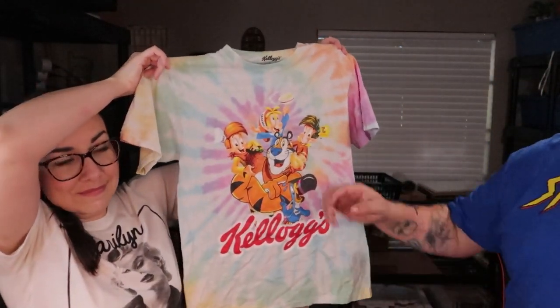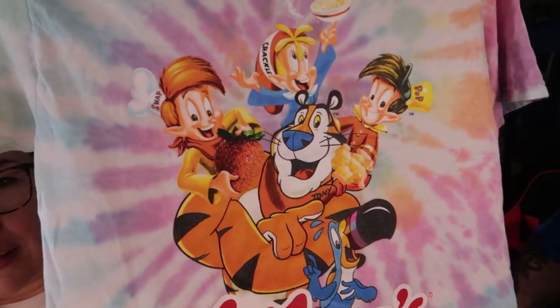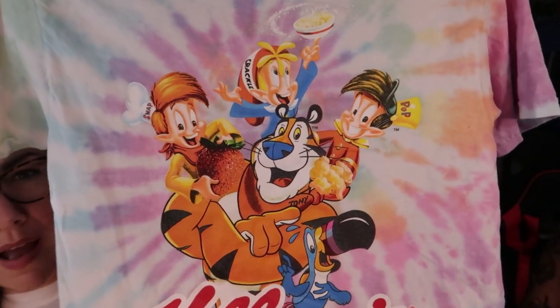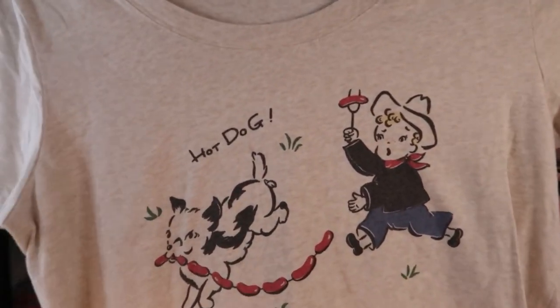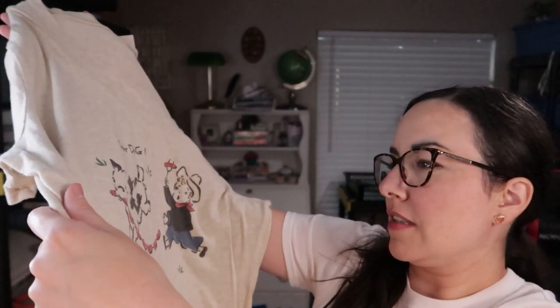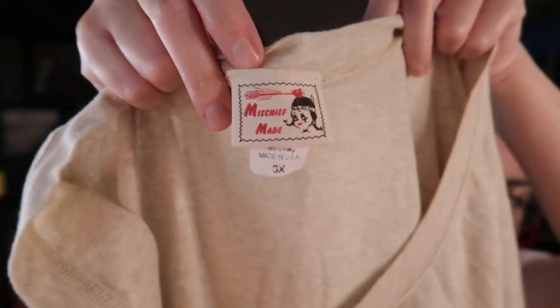This is probably my favorite shirt Monique picked up this haul — a Kellogg's t-shirt with all the cereal mascots: Snap, Crackle, and Pop on a tie-dye. It's really nice. Then there's this one with a little cowboy guy chasing a dog that's stealing hot dogs — it's really cute. The tag says 'Mischief Made' and has a cute little Native American girl on it.